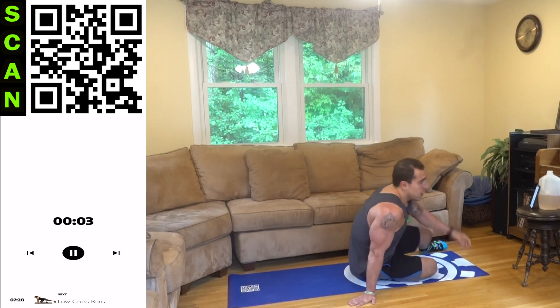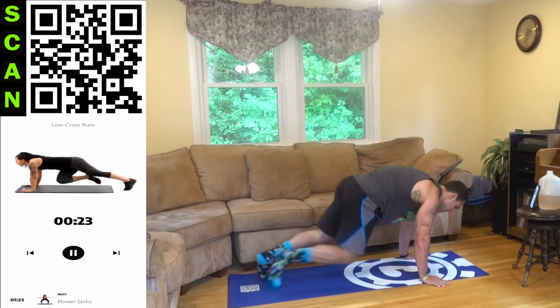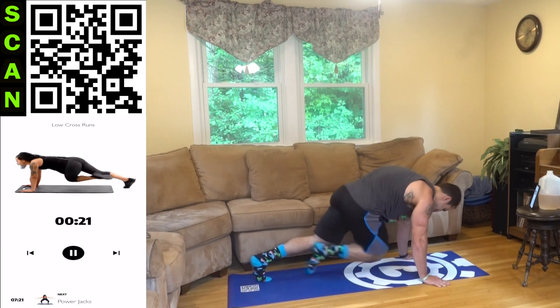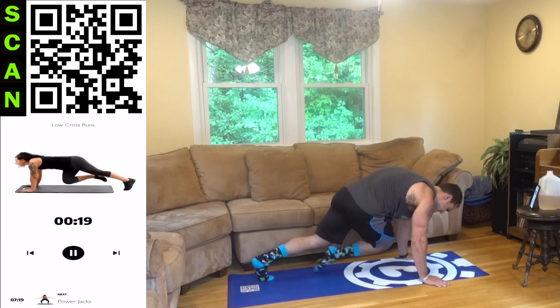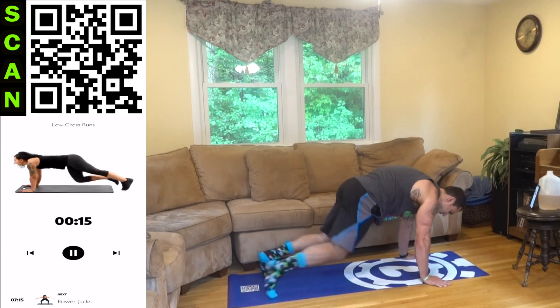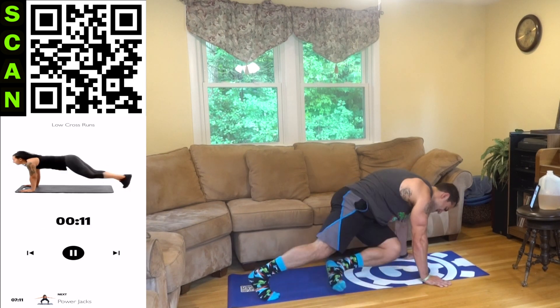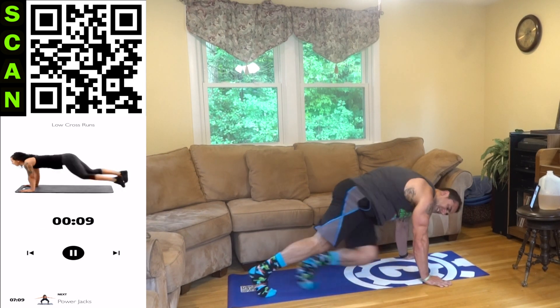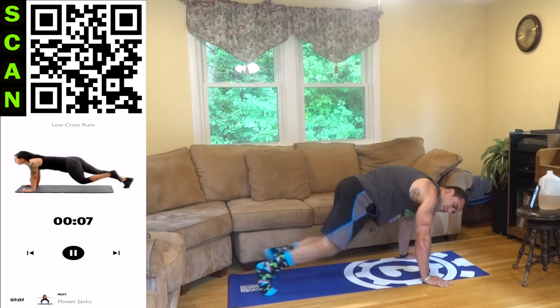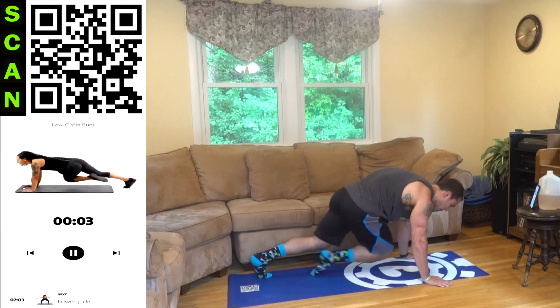We are turning it over — low cross runs, second round. Come on, I know you're tired, aliens. Fight that fatigue with me. You gotta want it. Push. You can always get to that next level — I don't care what experience level you are.